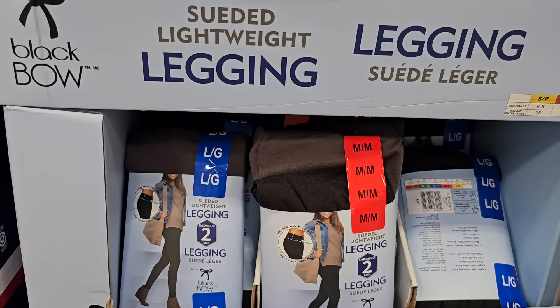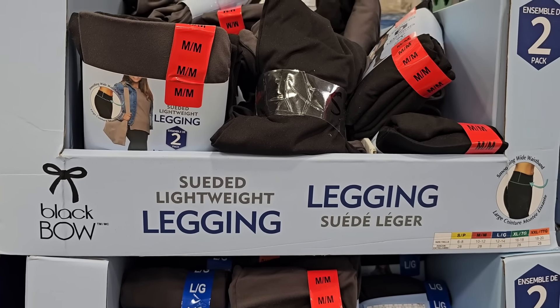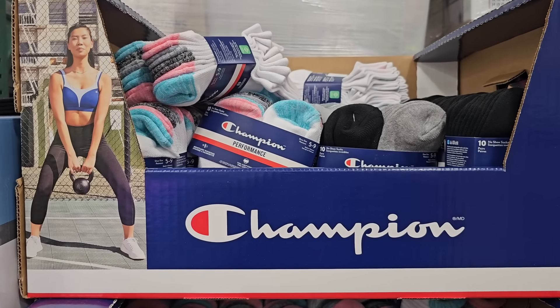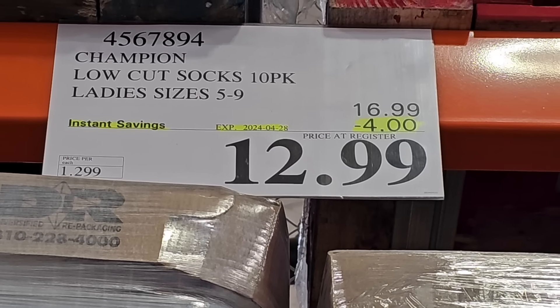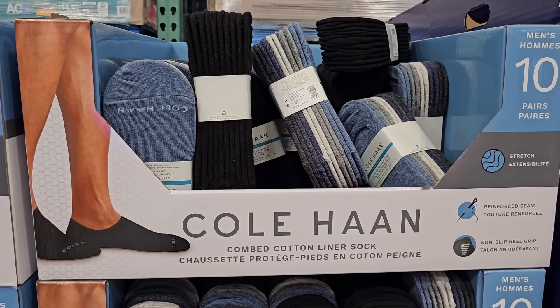I also saw these black bow suede lightweight leggings on sale. They are so comfortable — I really do love these. They're $18.99 for a pack of two and the sale also ends on the 28th. I also ran into these Champion ankle socks. They come in two different packs — a white pack and a gray and black pack — so this is $12.99 for a pack of 10.